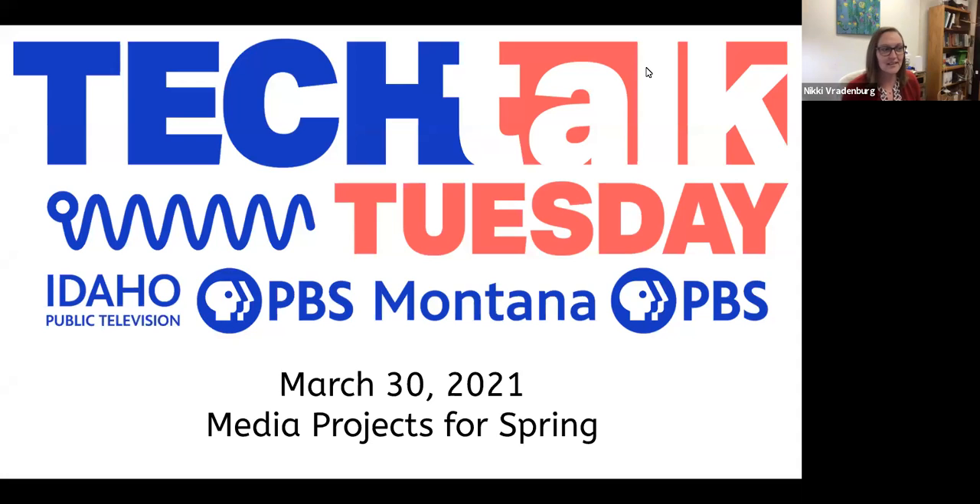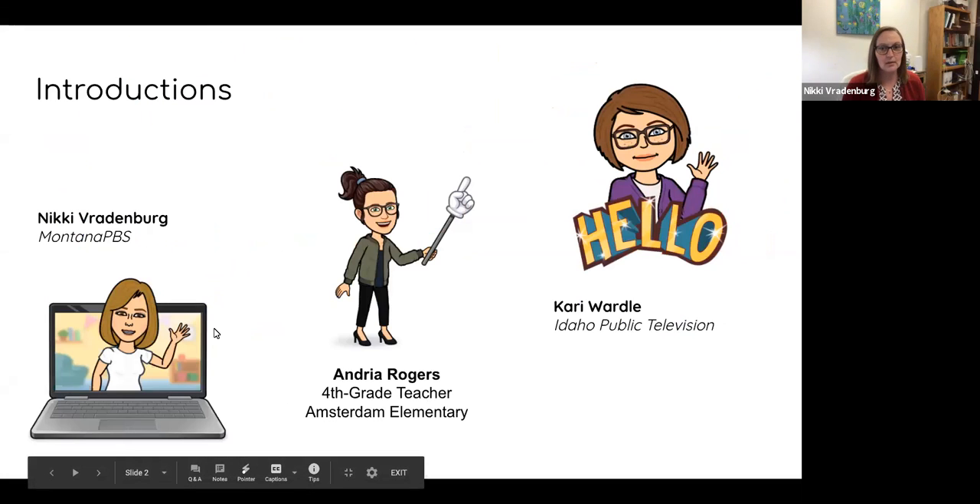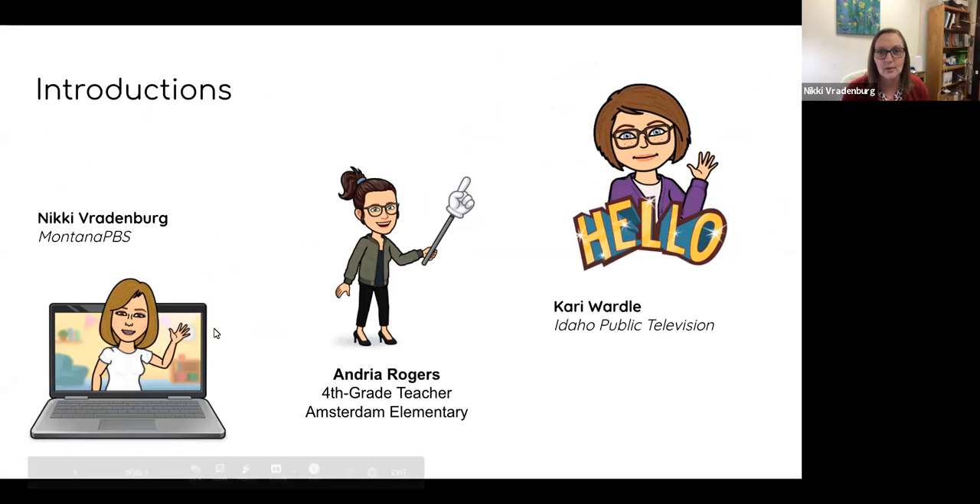Thanks for joining us for today's edition — this month's edition of Tech Talk Tuesday. We're excited to have you here. This month, we're going to talk about media projects for the spring, and we have an awesome rock star teacher in the house. Andrea Rogers is here from Amsterdam Elementary in Manhattan, Montana, and we're really excited to have her join us and share her stories from her classroom and give you some great ideas for the spring.